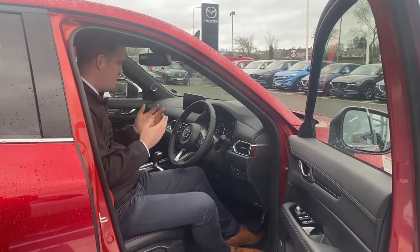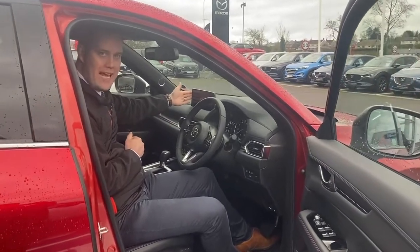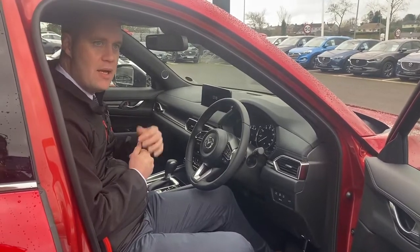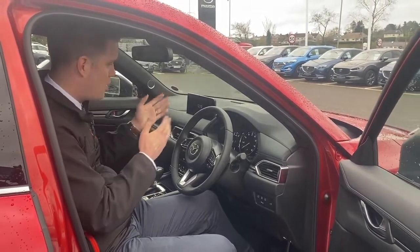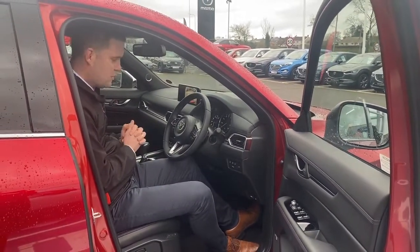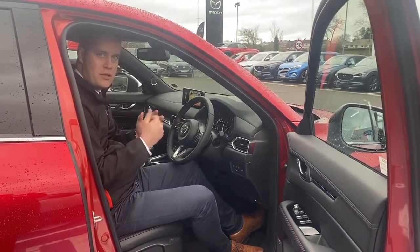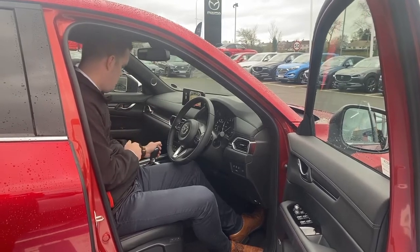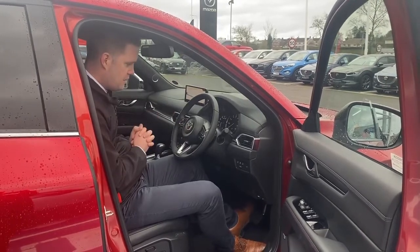Inside, the new CX-5 has a large just-over-10-inch screen with the new Mazda Connect software system. Your sat-nav, Apple CarPlay, Android Auto, and rear camera all work through that. This one is the two-litre petrol automatic, but you still get the 2.2 diesel, automatic and manual, two-wheel drive and four-wheel drive options — a whole range. There's also wireless charging, a heated steering wheel, and heated front seats.